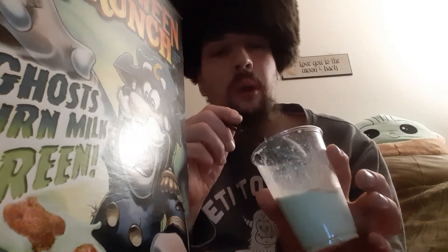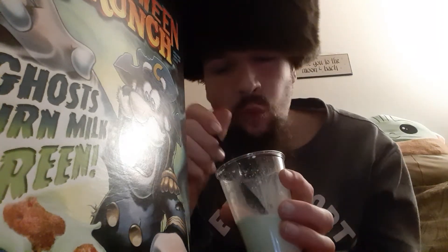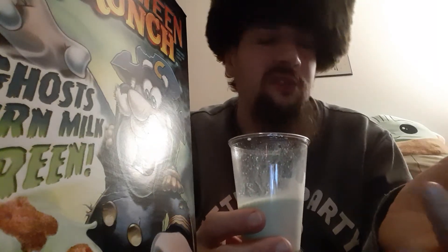It is nice. I feel like Captain Crunch — since they have this ability to make the milk green — they could totally come after Lucky Charms. They could make some clovers for St. Patrick's Day and make your milk turn green for St. Patrick's Day. Maybe make some eggs and turn your milk purple for Easter. Some hearts — turn it red for Valentine's Day. There are so many different things they could do with this. I really think this is a great concept.